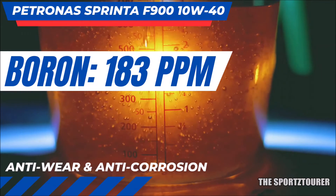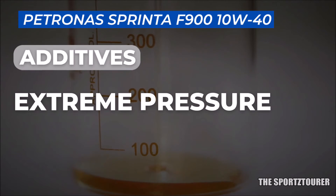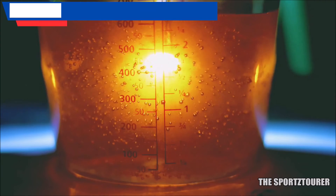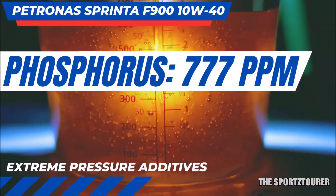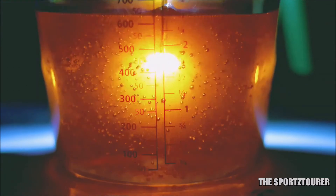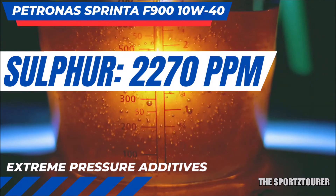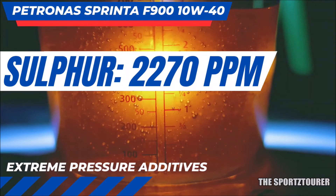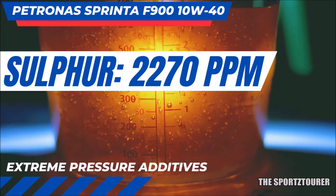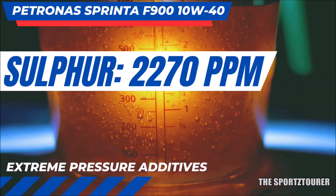Moving towards the extreme pressure additive elements that help the oil perform under heavy-duty extreme situations — phosphorus usually takes the lead here. We got 777 parts per million of phosphorus in the F900, where Petronas decided to take this ahead with sulfur at 2270 parts per million, making the overall additive packet superior. Sulfur-based active and passive additives boost the overall performance of the lubricant, as we have seen with the Petronas Synthium 3000 lab test video.